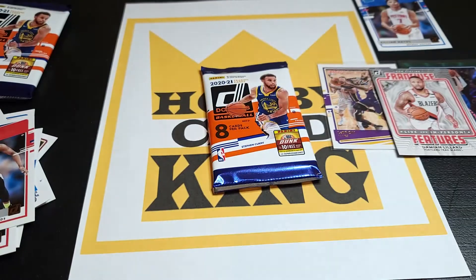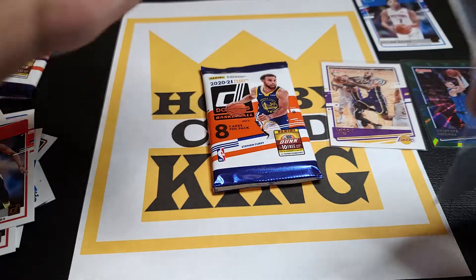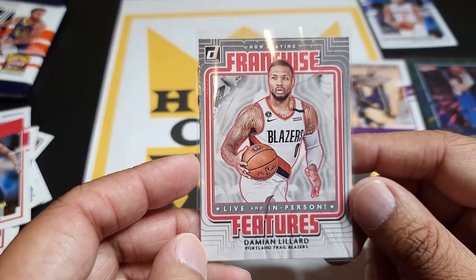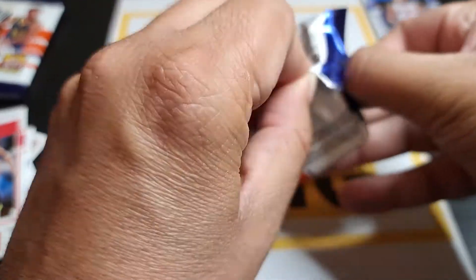So far, extremely good product. We have three hits from a retail pack — that is awesome. Let's check this out — that is nice. Let's see if we can keep the luck going on the last pack.